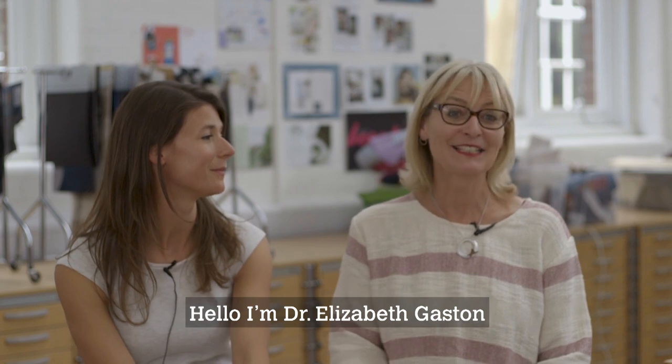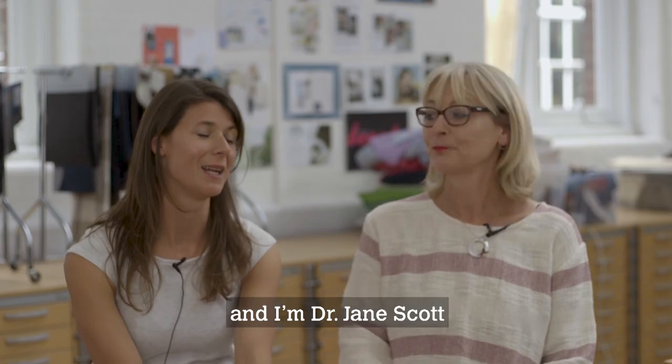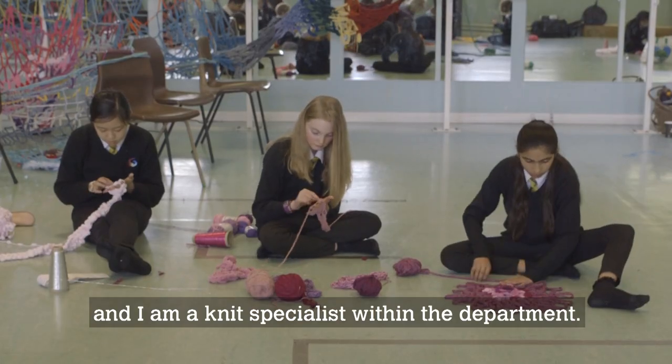Hello, I'm Dr. Elizabeth Gaston. I'm a senior teaching fellow at the University of Leeds. And I'm Dr. Jane Scott. I'm also a senior teaching fellow, and I am a knit specialist within the department.